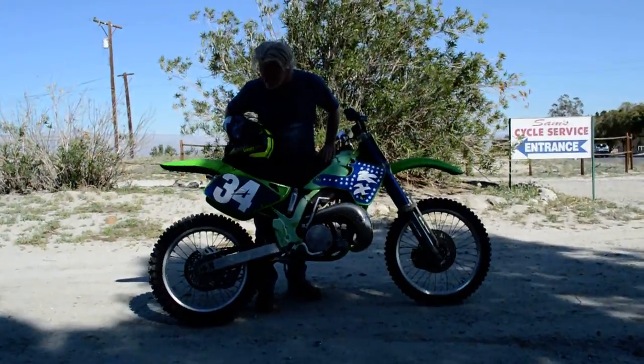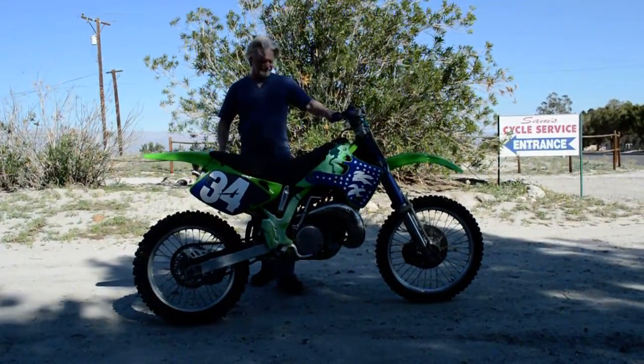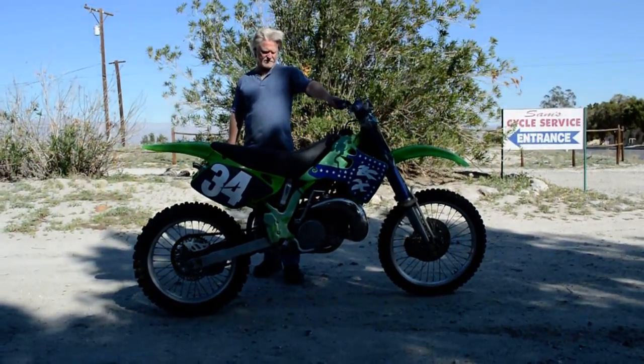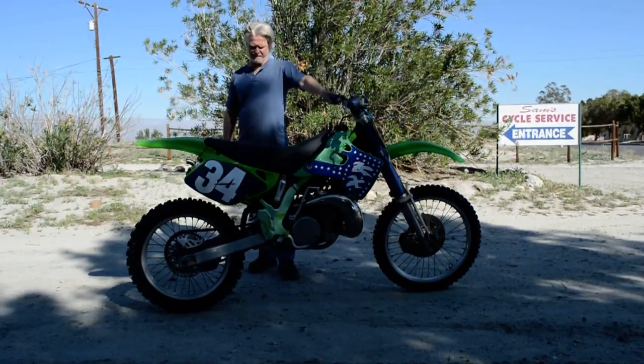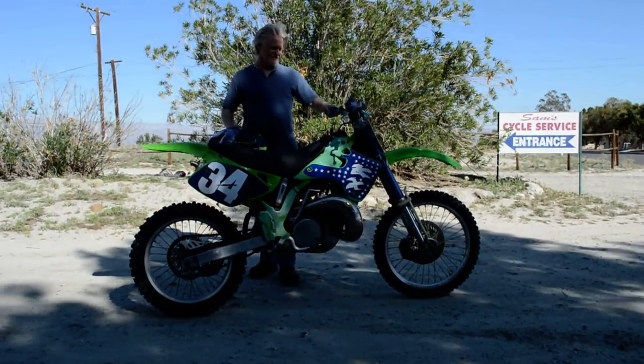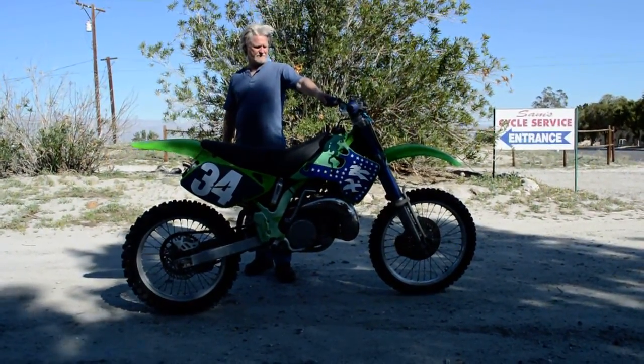The back tire is close to brand new — I put the tire on it myself before I took it to Arizona to ride it. We've serviced it, put a new air filter in it, and rebuilt the carburetor about a year ago. It's got a really good chain and everything on it.